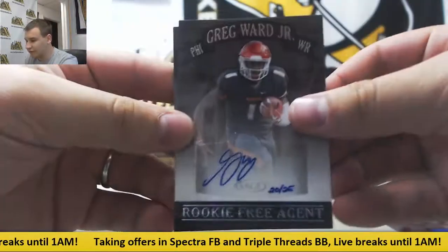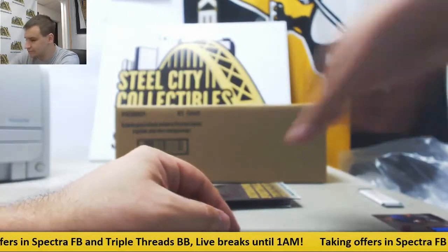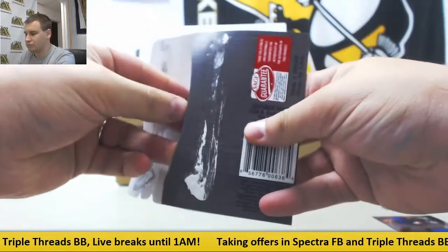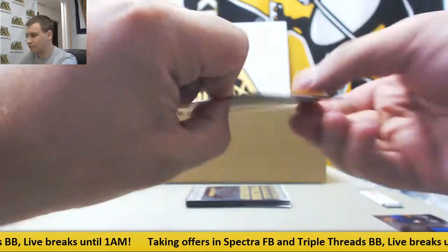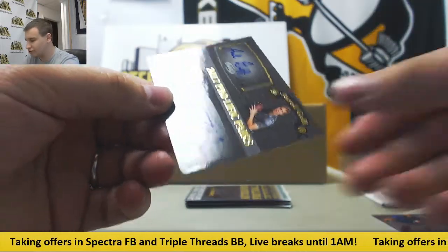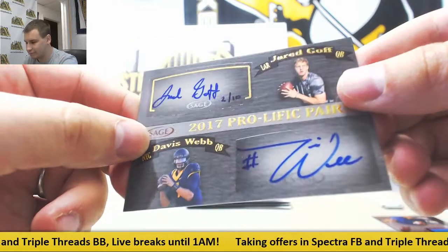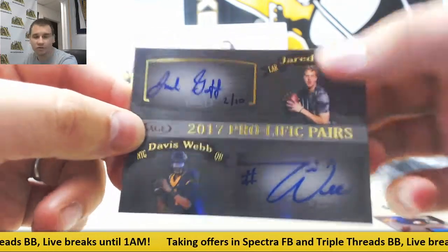Numbered 4 of 25, Greg Ward Jr. And Zay Jones, base auto. And Zay Jones base auto, base auto of D'Angelo Yancey. And dual auto to 10 — Jared Goff and Davis Webb, 2 of 10. That's pretty cool as well.